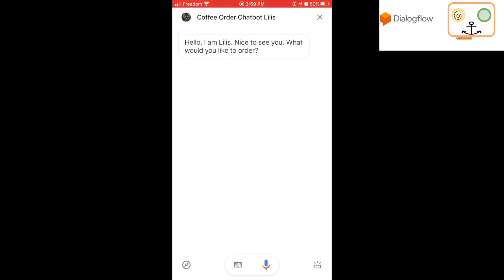Hello, I am Lillies. Nice to see you. What would you like to order? Can I have a large decaf? Great. So you would like a large decaf. Can you confirm?